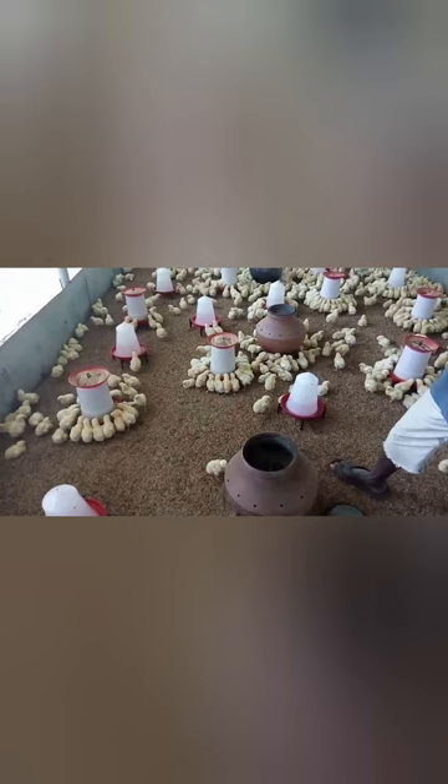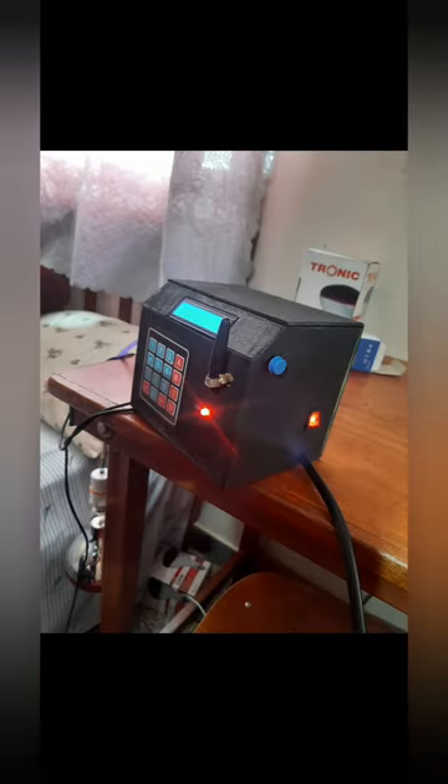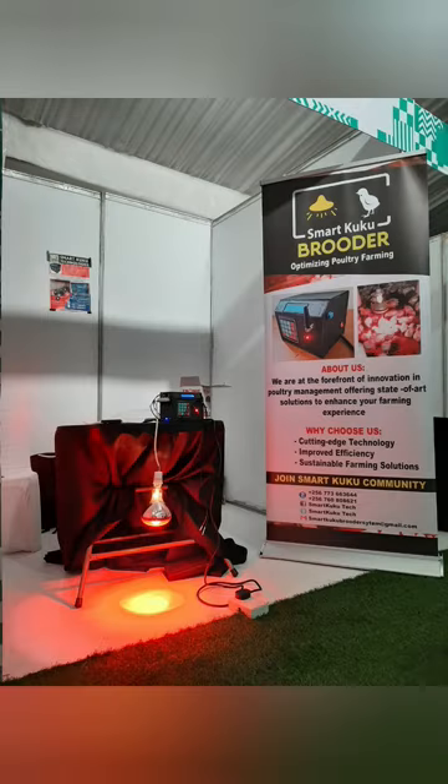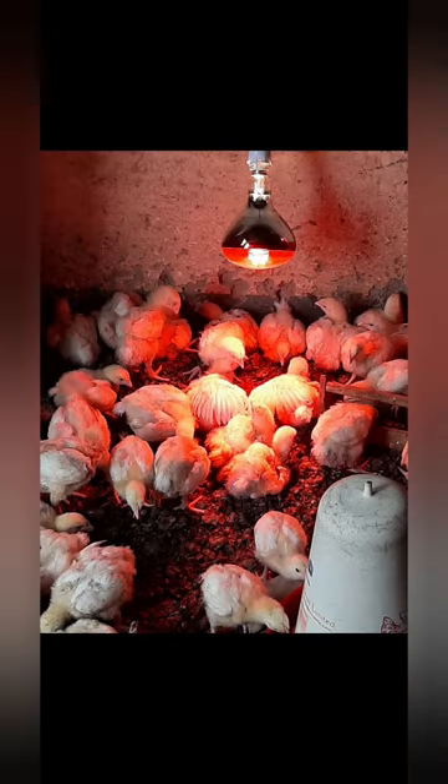We introduce Kuku, an innovative automatic temperature regulation system designed to revolutionize poultry farming in Uganda and empower farmers to achieve sustainable livelihoods. Kuku utilizes a combination of sensors and a microcontroller to maintain optimal temperature conditions within the breeder house, ensuring that chicks thrive during their critical first two weeks of life.